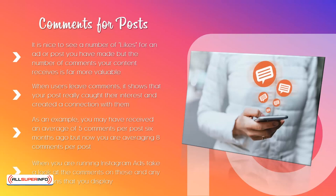When you are running Instagram ads, take a look at the comments on these and any variations that you display. Is the comment count higher for some ads rather than others? If so, why is this?